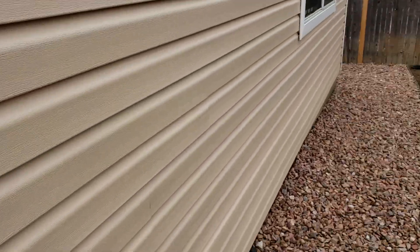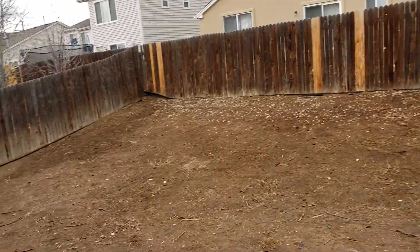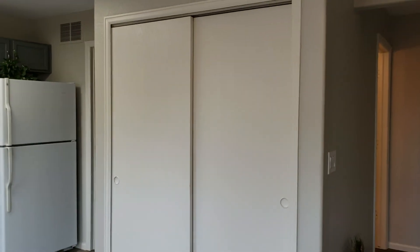I think adding a poured patio here would be really nice, or even just putting pavers so that you could put out patio furniture and a barbecue.